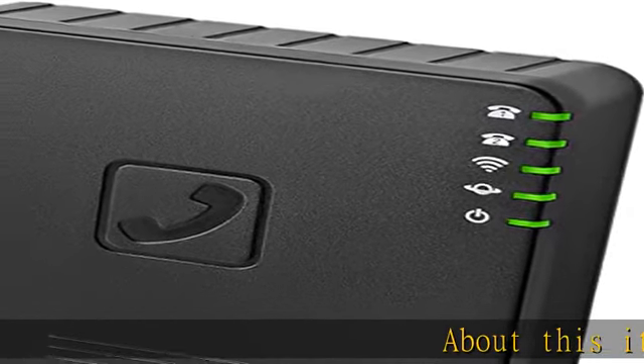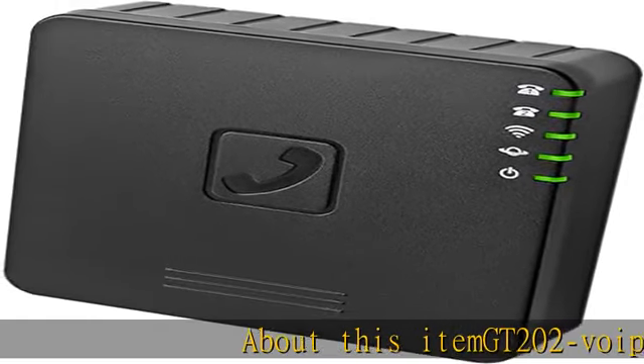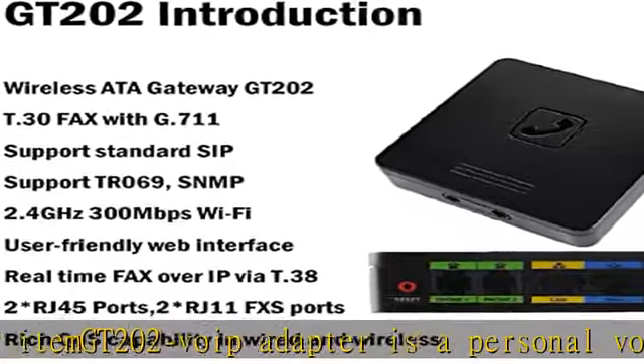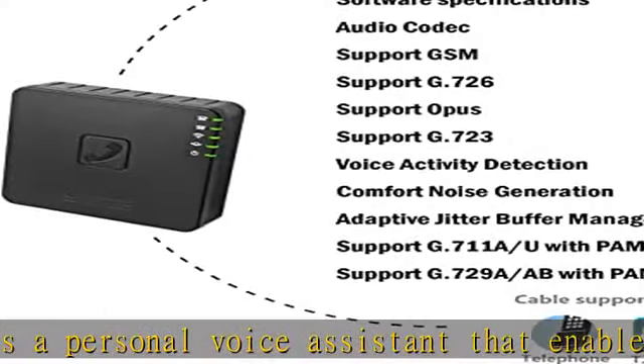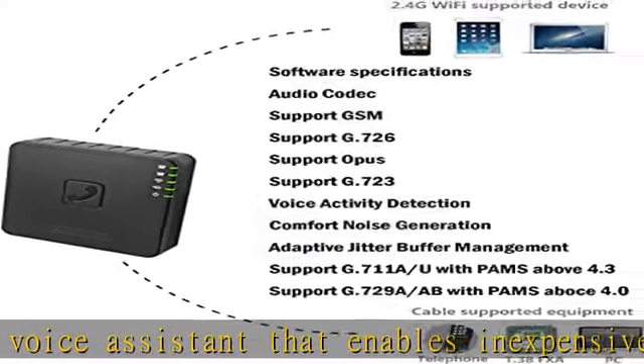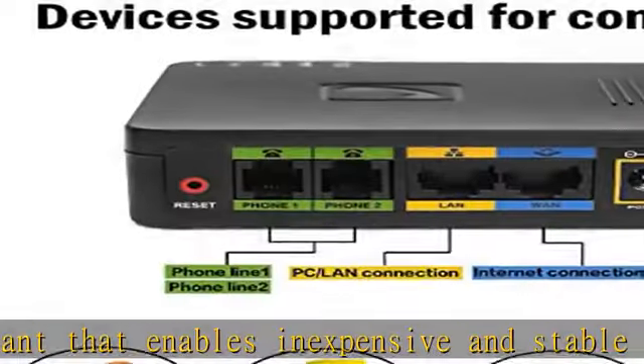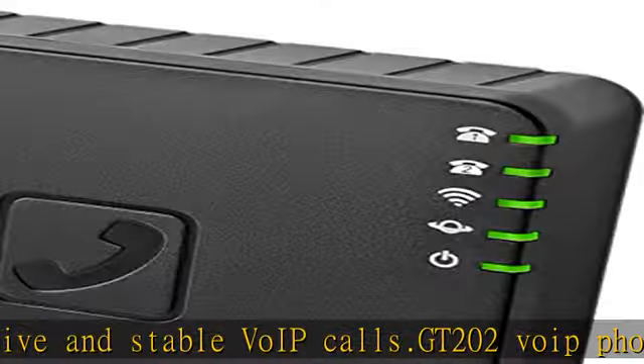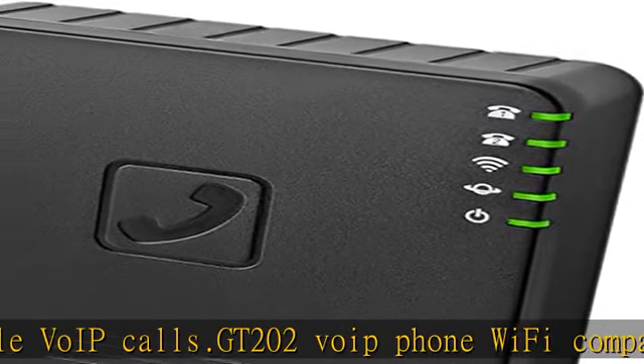The GT202 VoIP adapter is a personal voice assistant that enables inexpensive and stable VoIP calls. It is a Wi-Fi compatible 2.4G wireless device, supporting mobile phone, computer, and wireless smart device access. It features a rich interface with 2 FXS ports, supports SIP protocol, telephone, and T.38 fax.